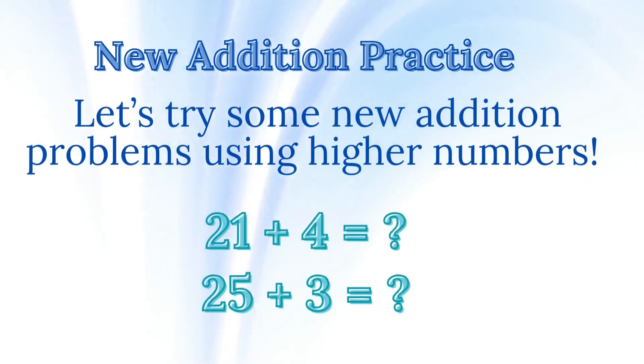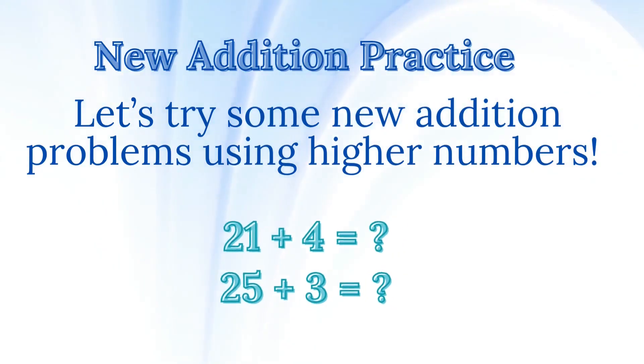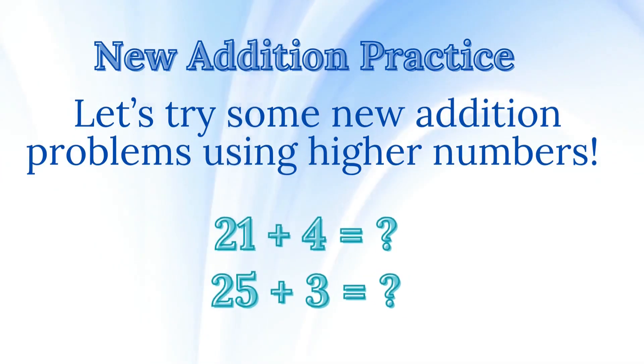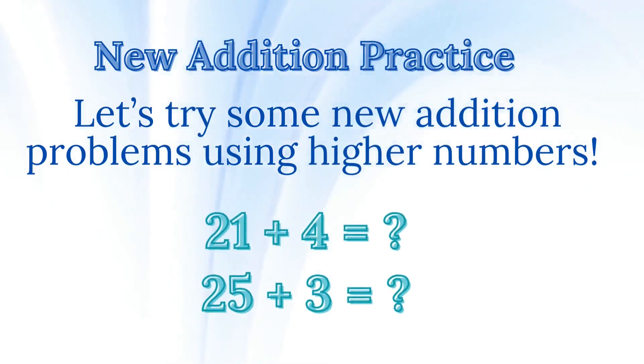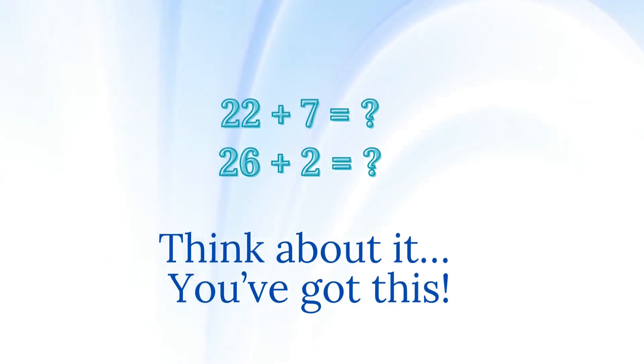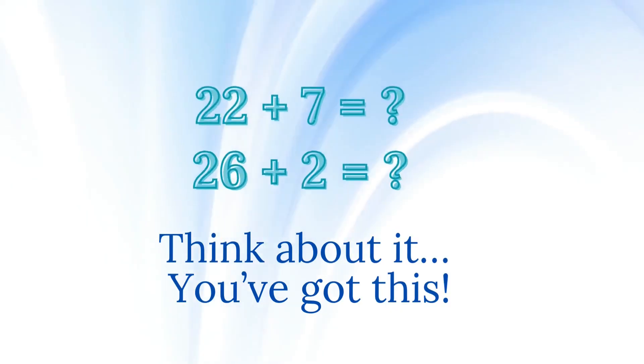New addition practice. Let's try some new addition problems using higher numbers. 21 plus 4 equals? 25 plus 3 equals? 22 plus 7 equals? 26 plus 2 equals? Think about it — you've got this!